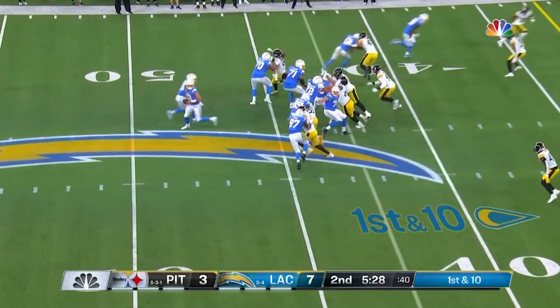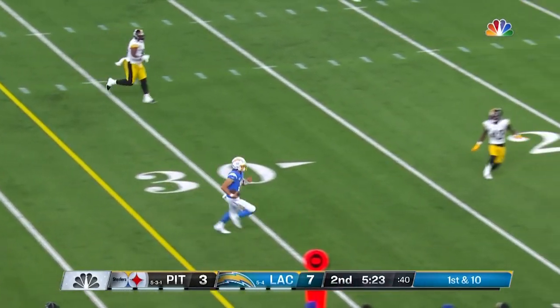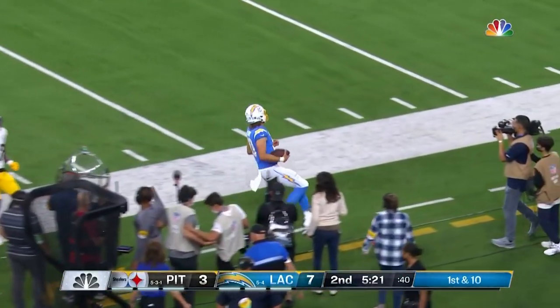SNF debut from the 43-yard line, escaping again — the mobility again. There he goes again, to the 25-yard line.